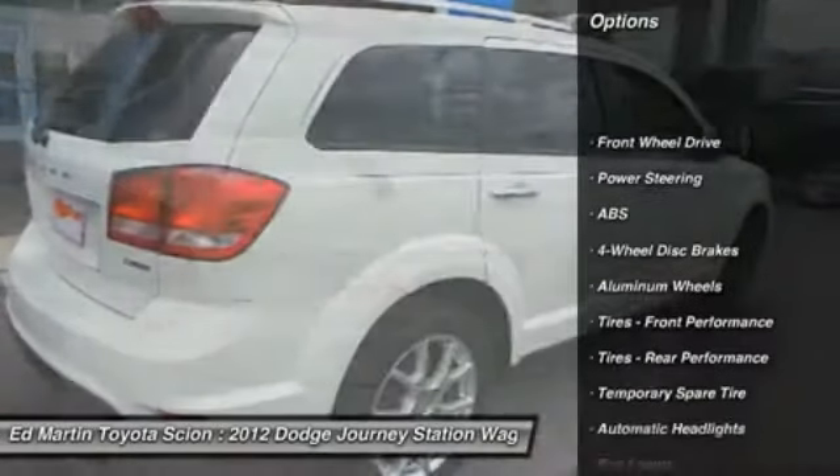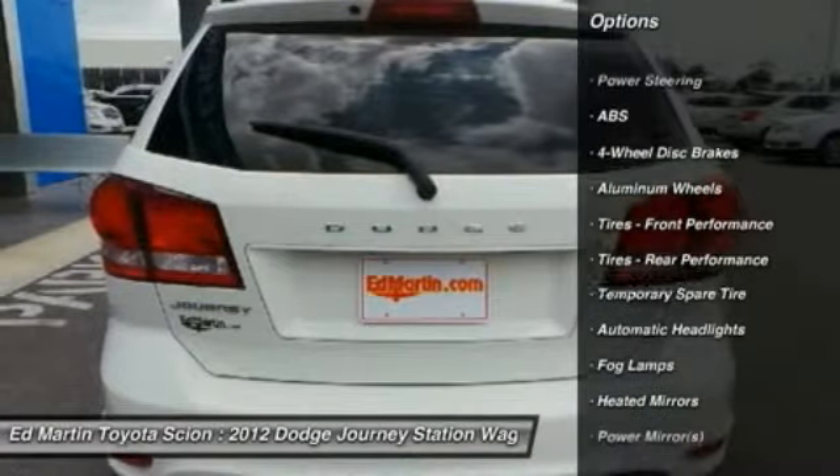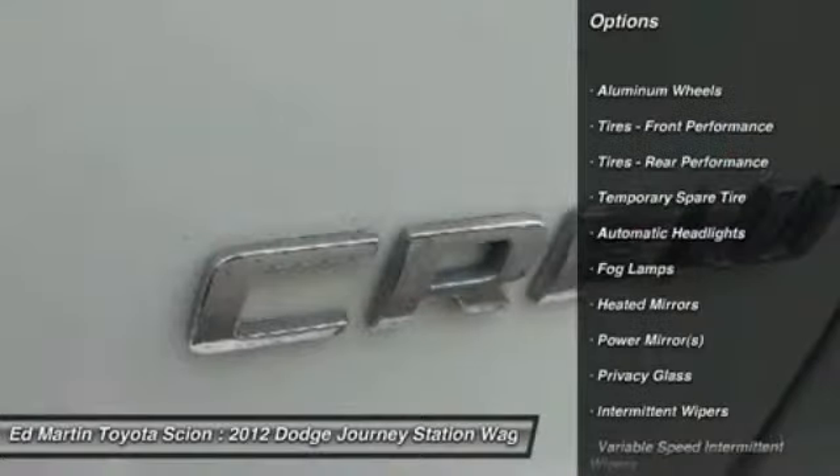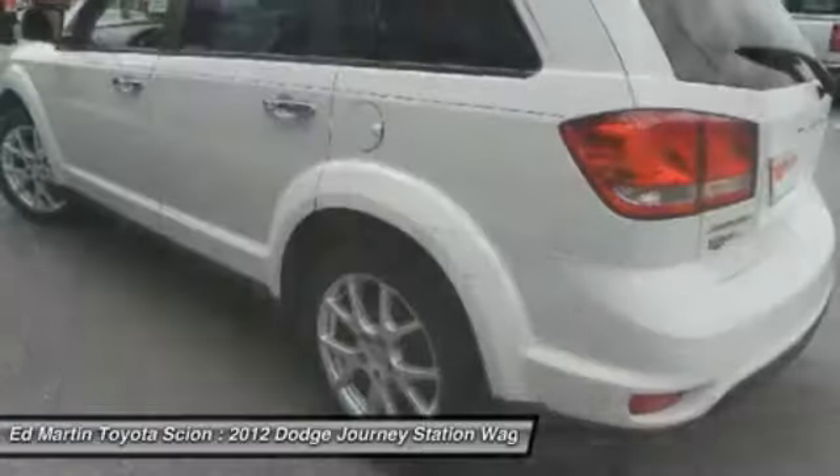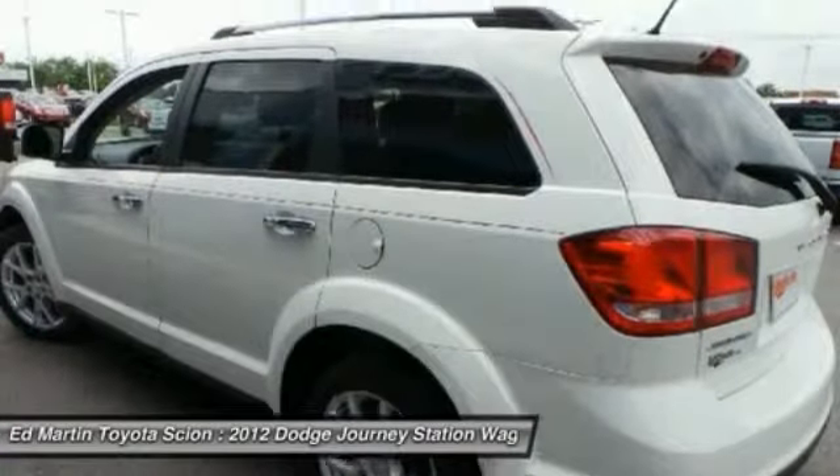Remote engine start, steering wheel audio controls, keyless entry, anti-lock braking system, leather-wrapped steering wheel, Bluetooth, adjustable steering wheel, power steering, keyless start, cruise control.